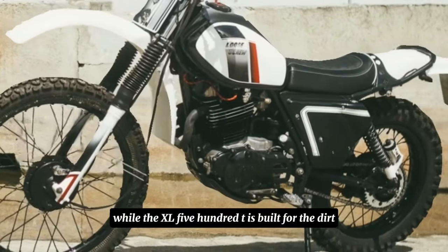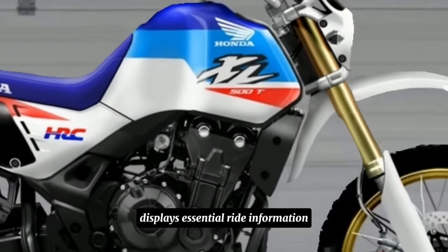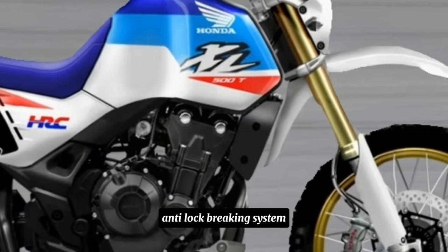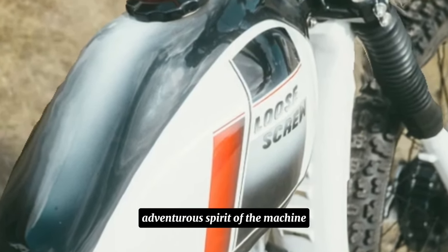While the XL500T is built for the dirt, it doesn't neglect modern rider comforts. A fully digital instrument cluster displays essential ride information in a clear and concise way. Anti-lock braking system (ABS) and traction control might be available to enhance control on various terrains without compromising the raw, adventurous spirit of the machine.